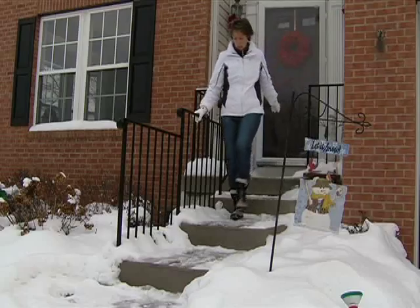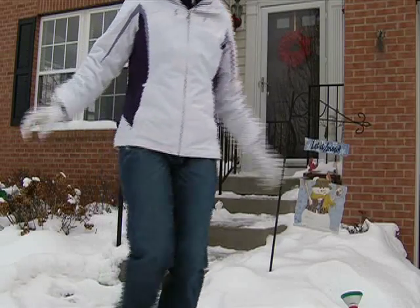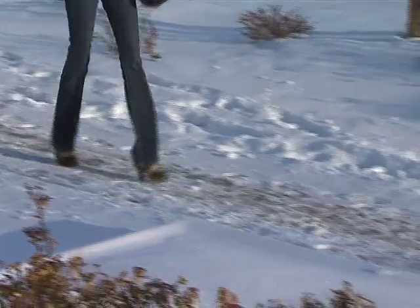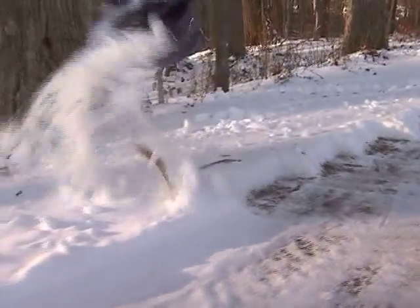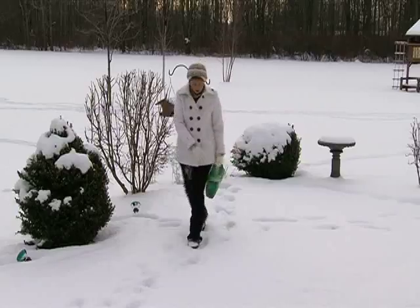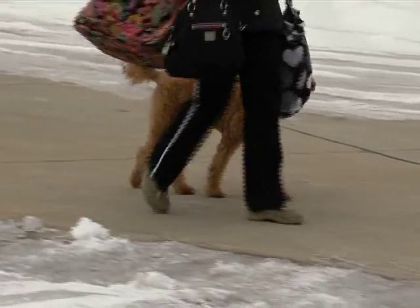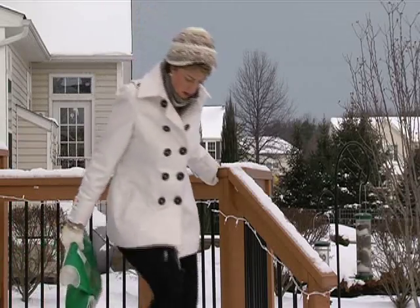Dr. Waters says the most common injuries from slips and falls include wrist, forearm, and hip fractures. Head injuries are common too, especially if a fall occurs on cement. The best ways to prevent falls is to make sure walking paths to and from your home are clear, shoveled, and de-iced. It's also important to discourage people from walking through your home with wet shoes or boots. Entryway rugs should be non-slip or secured to the floor.